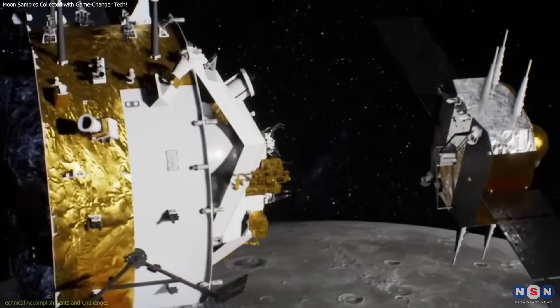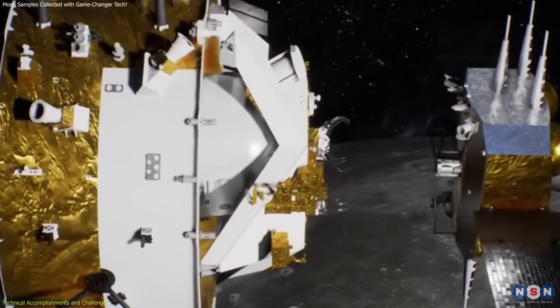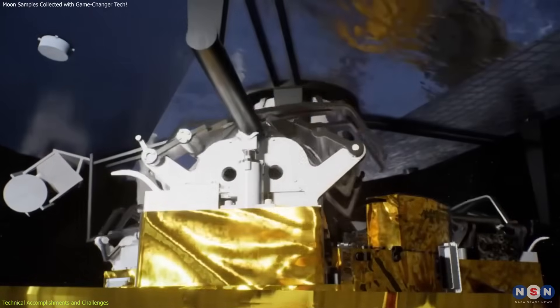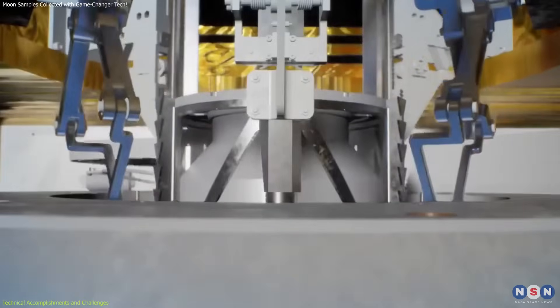The docking of the ascent module with the orbital module, completed on June 6, 2024, was critical for transferring the collected samples for their journey back to Earth. This docking presents significant challenges.